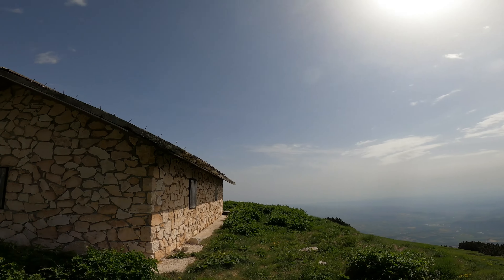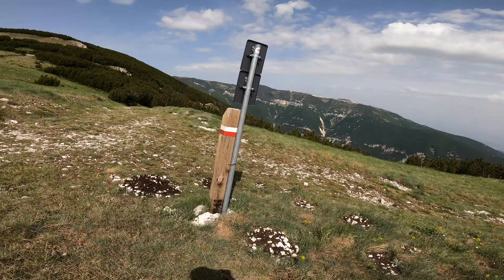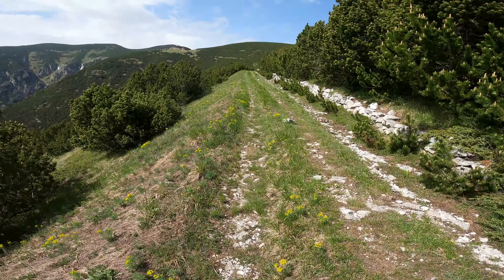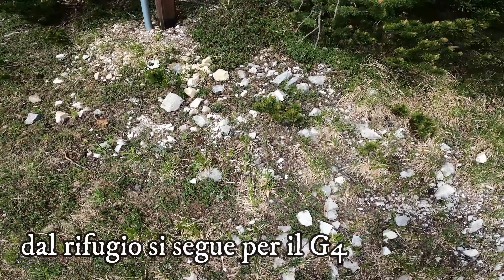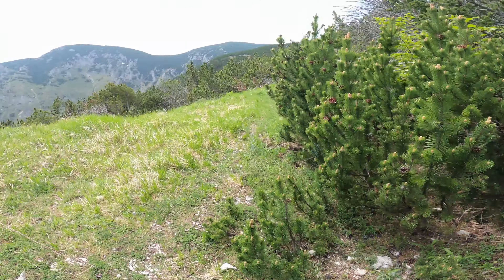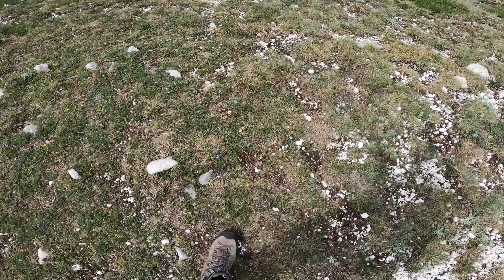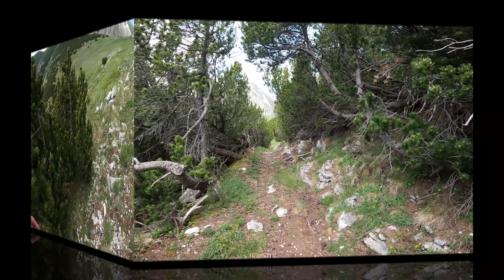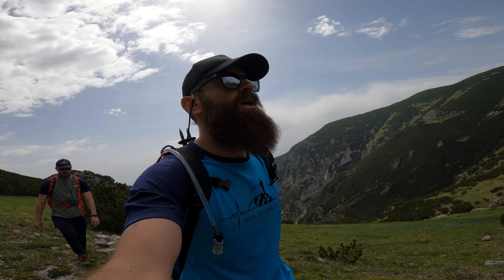Pausa e si riparte. Siamo arrivati al Rifugio Martellese! Neanche mezz'ora dal Rifugio Dugni — meno di tre ore siamo arrivati, nonostante il notevole dislivello: 1300 metri.